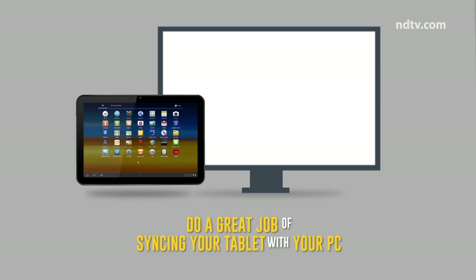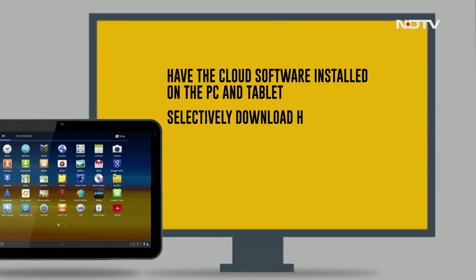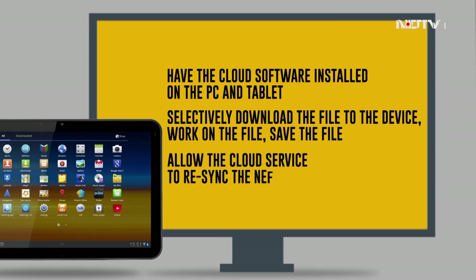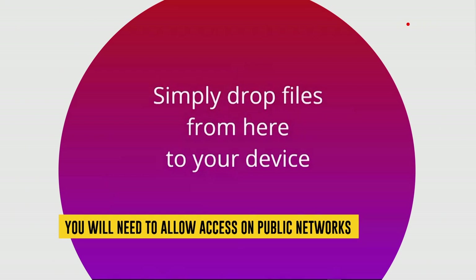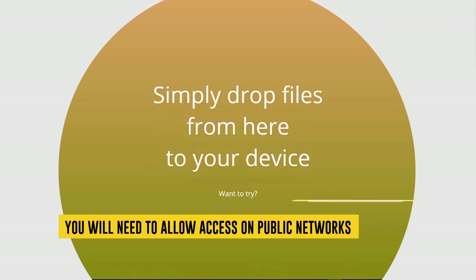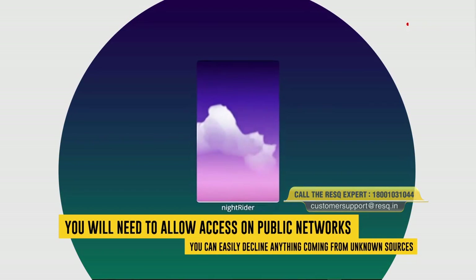You'll need to have cloud software installed on both the PC and tablet. You selectively download the file to the device, work on the file, save it, and then allow the cloud service to re-sync the newly edited file. You can also install and use Fire Drop, which works with Windows, OS X, and Android devices. One minor drawback is that you'll need to allow access on public networks, which means anyone using Fire Drop — including through the website — can try to send files to your computer, though you can easily decline anything from unknown sources.